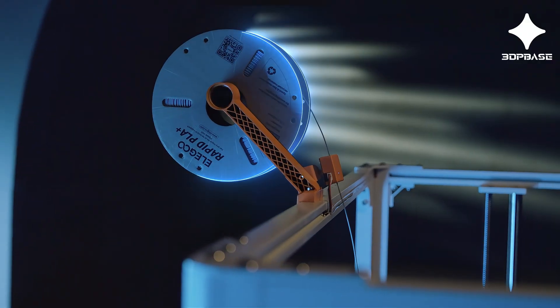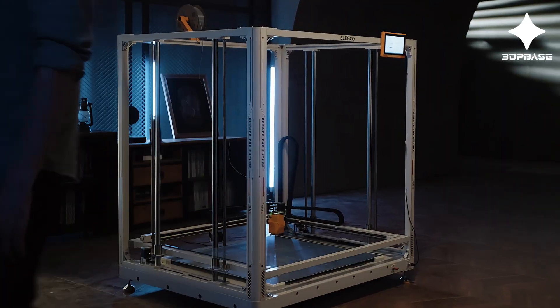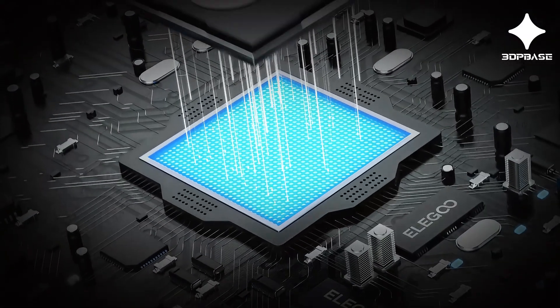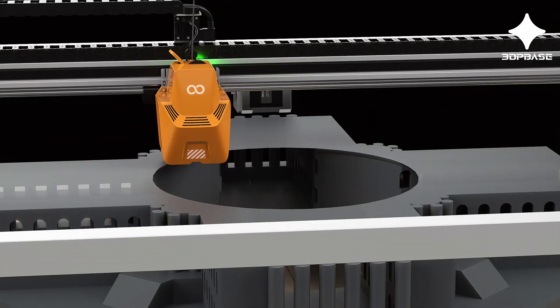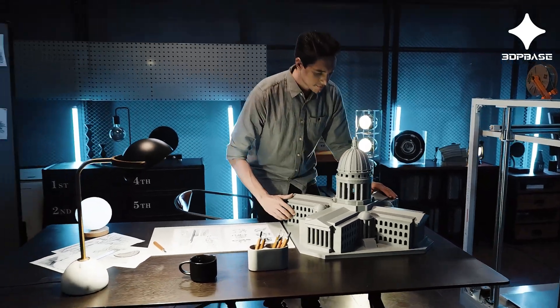Introducing Elegoo Orange Storm GIGA, a revolutionary 3D printer with gigantic build volume. Empowered by Klipper Firmware, GIGA can bring your designs to life at a maximum speed of 300 mm per second, making sure long waits become a thing of the past while preserving the utmost model size and quality.